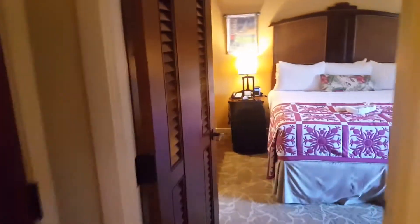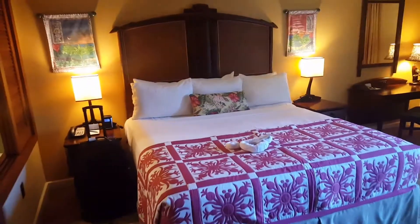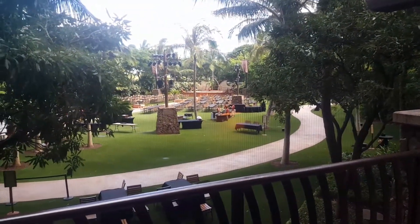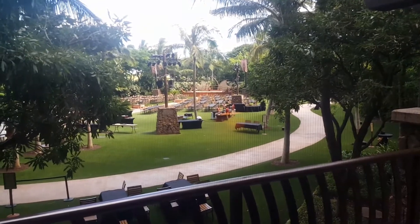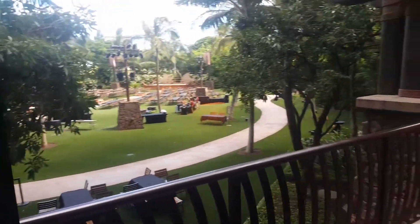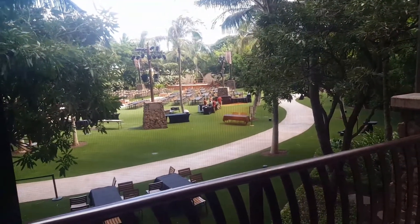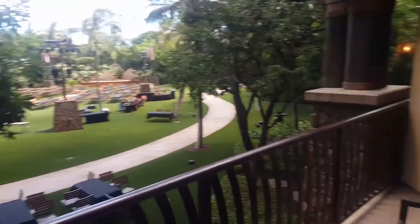Coming into the master bedroom, you've got a king size bed and your own private balcony again. What's nice about room 277 is that it has a very nice view of the luau. The luau, I think, is upwards of over a hundred dollars a person. We might sit here and watch it for free — get some cheaper food and watch it and see how it is. If not, we'll pay and go see the show, but it should be pretty cool to have that backyard entertainment.